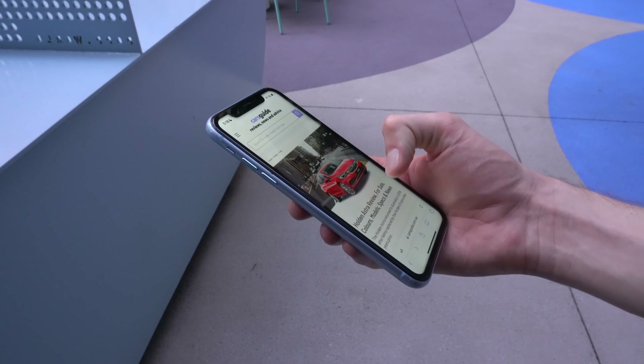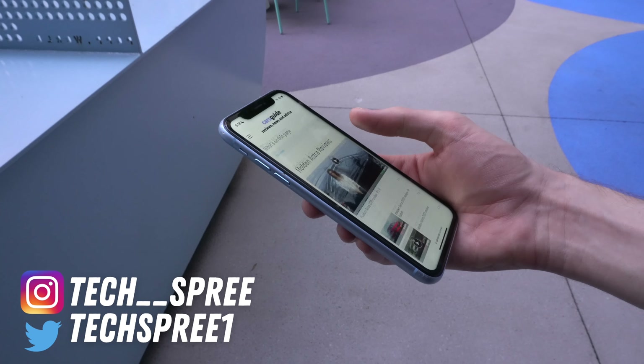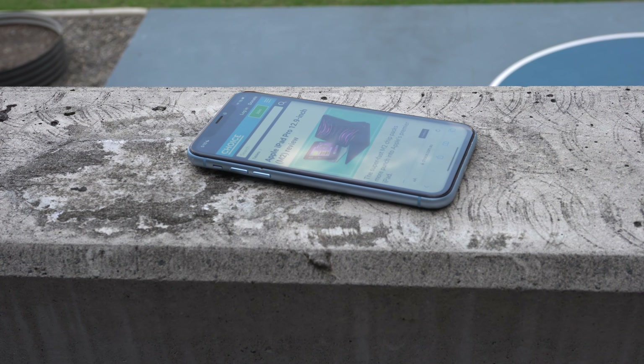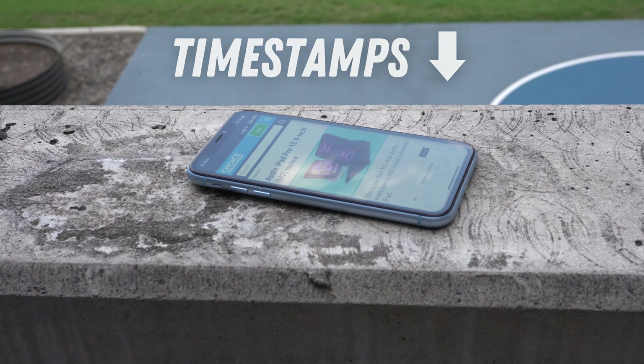How well does each aspect hold up after nearly 5 years? How does it stack up in terms of value for money compared to other phones at this price? And if you're currently using a XR, is it time to upgrade? Let's find out, starting with the design. Timestamps are in the description if you'd like to see something specific.